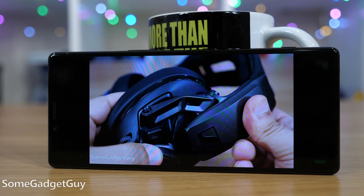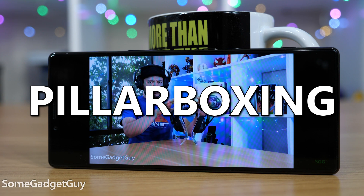If there are black bars on the left and right of your video, that's called pillarboxing — like vertical pillars. You got it? We good?